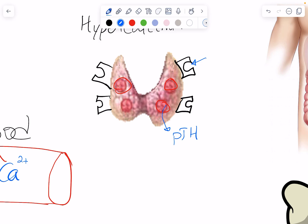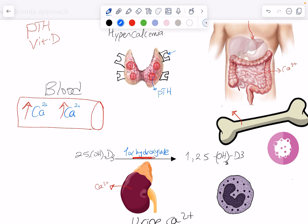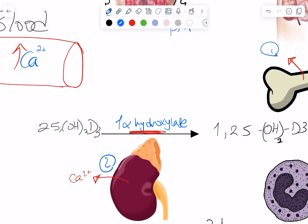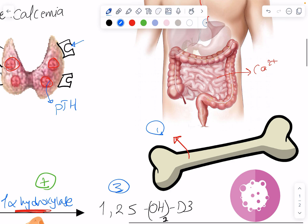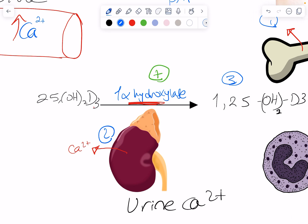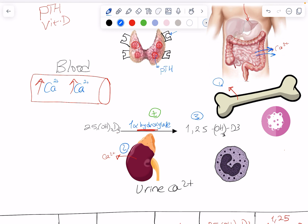Parathyroid hormone works in several ways to increase serum calcium. Number one, it activates bone resorption. Number two, it activates reabsorption of calcium from the kidneys. Number three, it activates the enzyme that activates vitamin D, giving us more vitamin D and more absorption of calcium and phosphate from the intestines, as well as more calcium and phosphate retention in the kidneys. This is how parathyroid hormone maintains serum calcium through those three mechanisms.